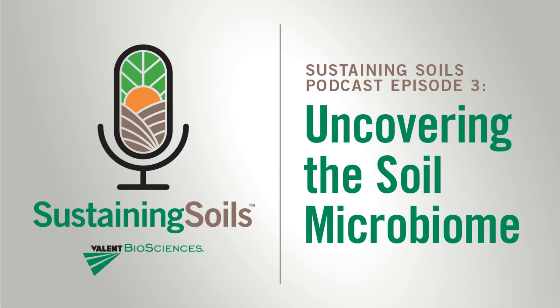Thanks, Lisa. I'm happy to be here. As you just heard, April has a real depth of scientific knowledge around this topic, but don't let that scare you. My goal today is to make the soil microbiome more relatable and understandable for those of us that don't have a PhD behind our names. So let's go ahead and get started.